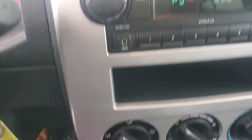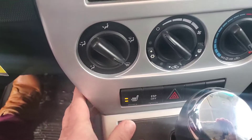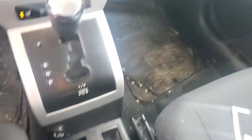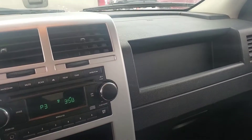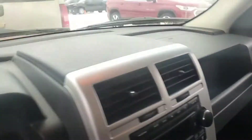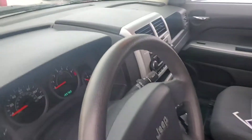Got the radio, climate controls, and heated seats. So this might be an option for you. And that is the 2008 Jeep Patriot — not bad looking.